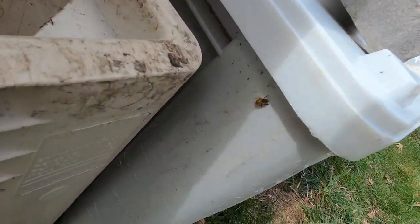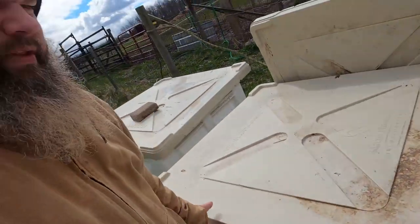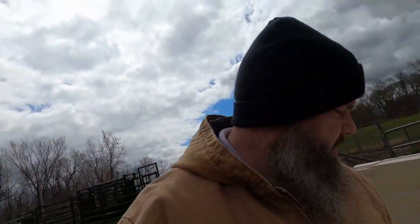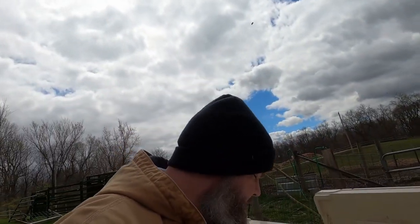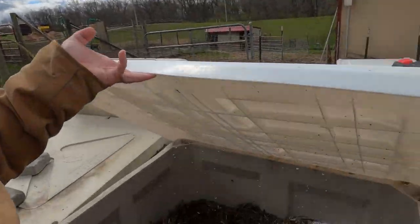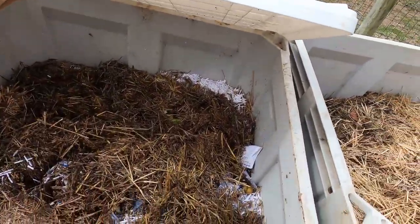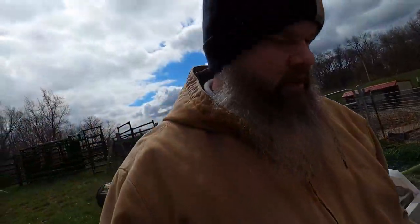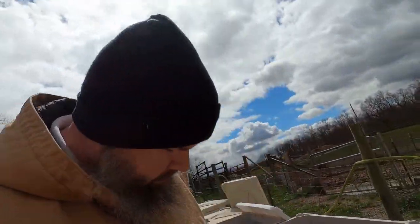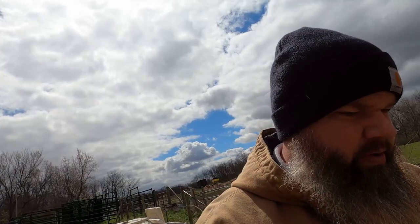The bees are checking them out too. It's a nice day for flying. It takes a lot more work in these bins to make sure everybody's healthy and happy and all that stuff. Let me get a tool so I can dig around a little bit in these bins to see what these worms are up to.